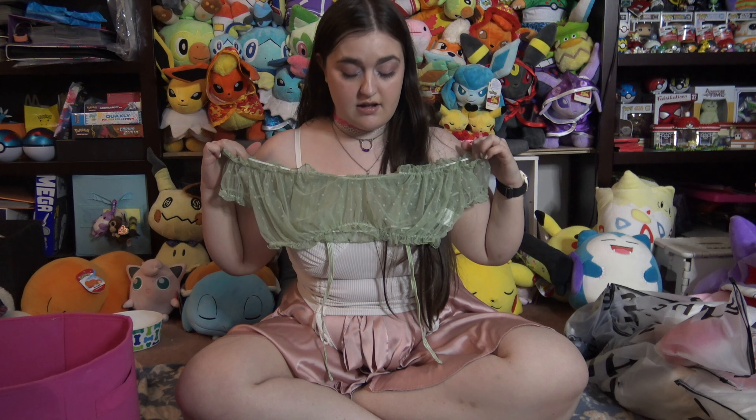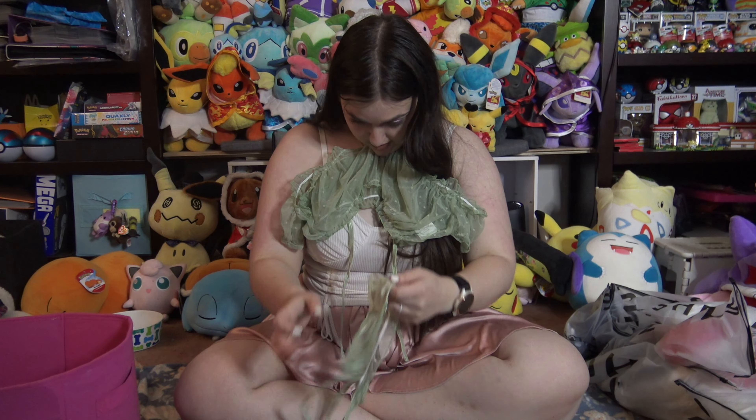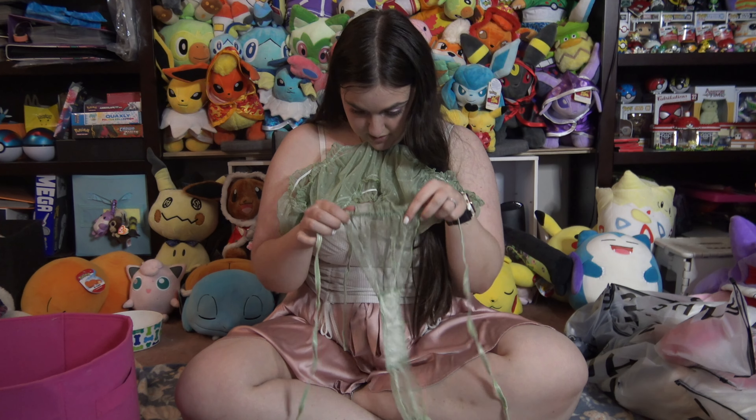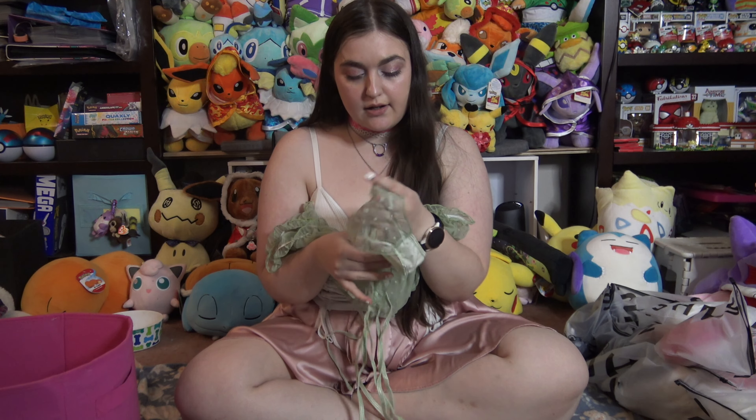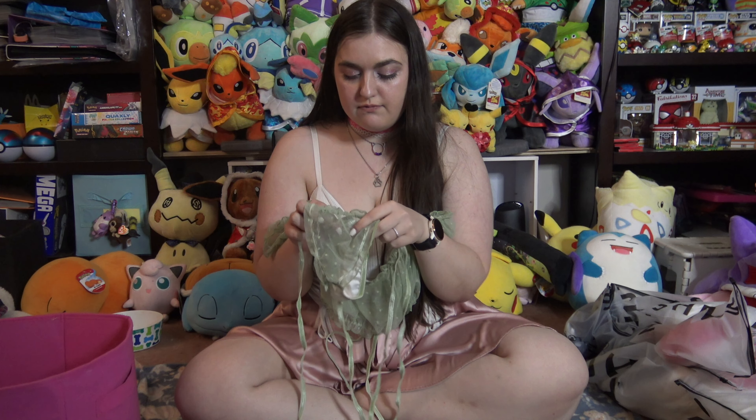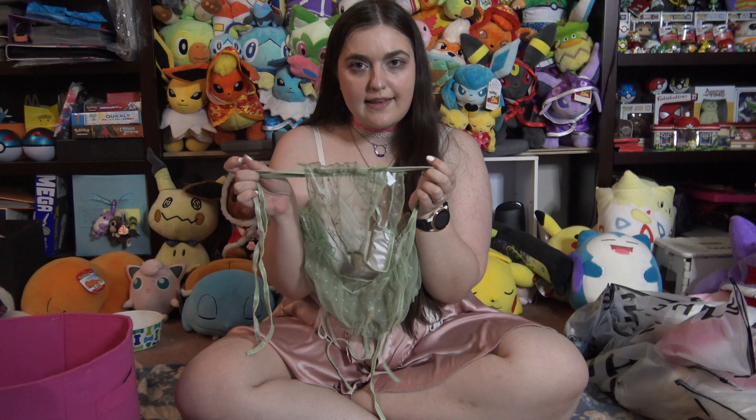This pretty lingerie top with some fun bottoms — these tie on, by the way, y'all. It's not just some weird thing; they tie like that.